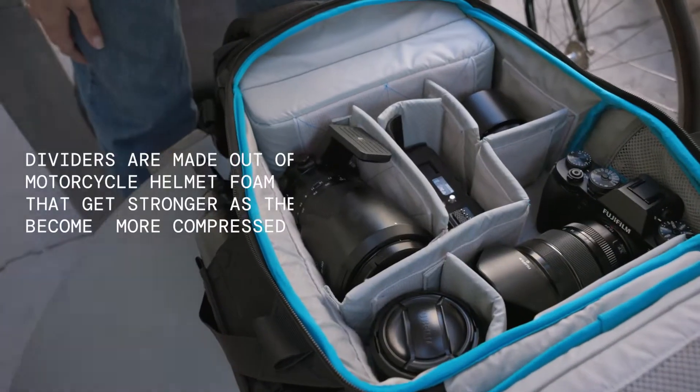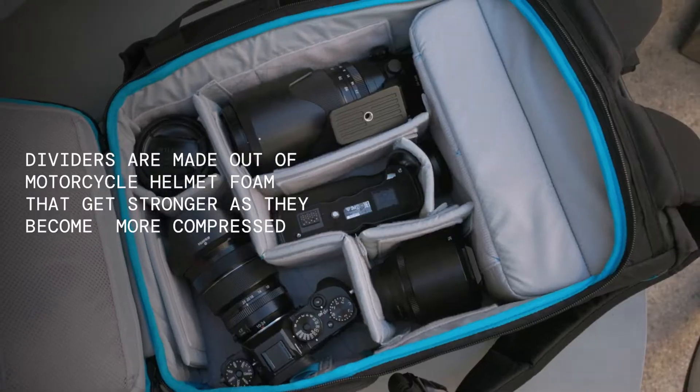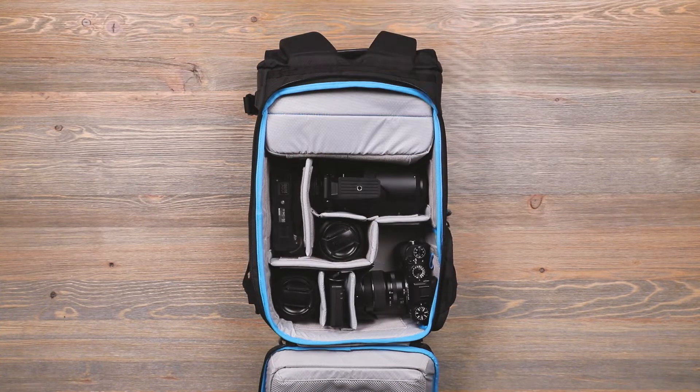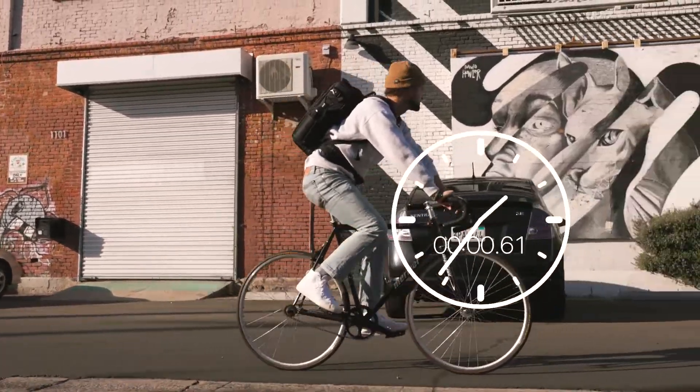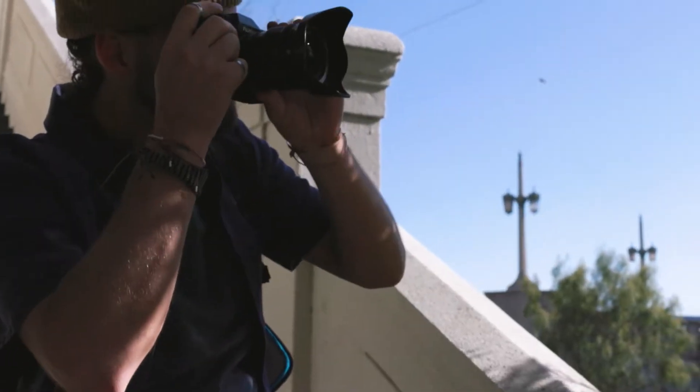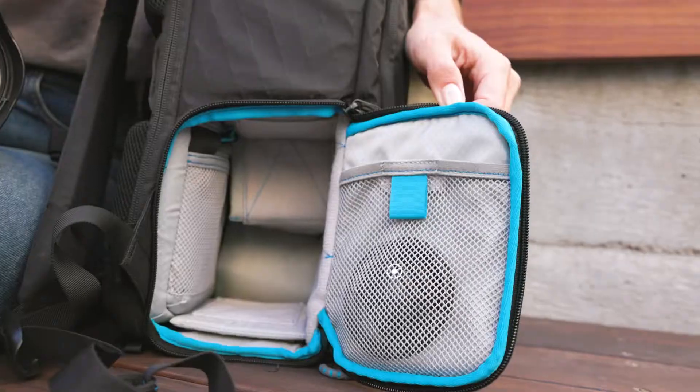The Kaboko City Commuter is our first bag with rear panel access, featuring a light gray interior with plenty of dividers so that it's easy to customize and you can always see all of your gear. We also added a side access pocket so you can get to your camera in a cinch, never missing the opportunity for that perfect shot.